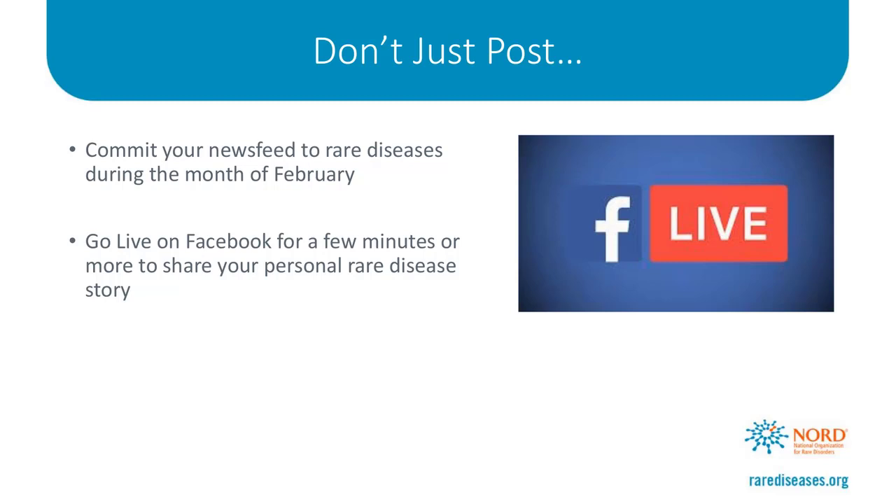In our social media toolkit, we include some ideas for you to take your social efforts a step further. One way to do this is to commit your news feed to rare diseases during the month of February. Take the ideas from our toolkit, share your story, share information about your disease, share the graphics that we've provided in the toolkit. Each day of February, share a post about Rare Disease or Rare Disease Day. It's a great way to drive the message home and maximize awareness.